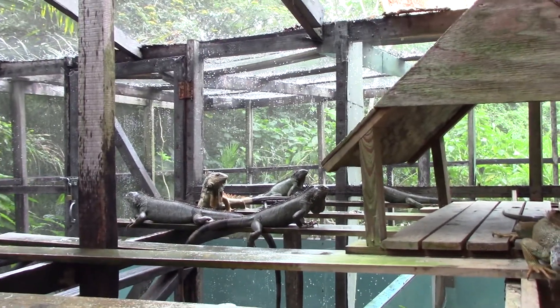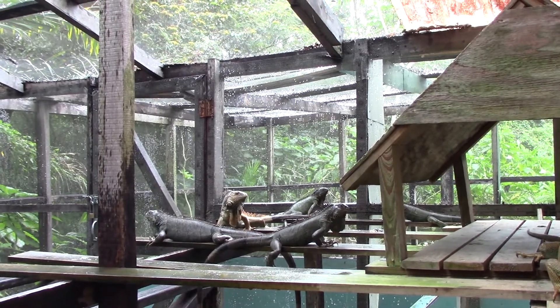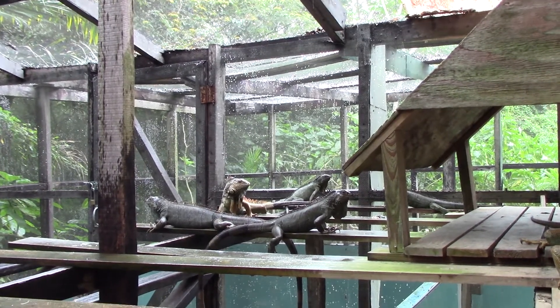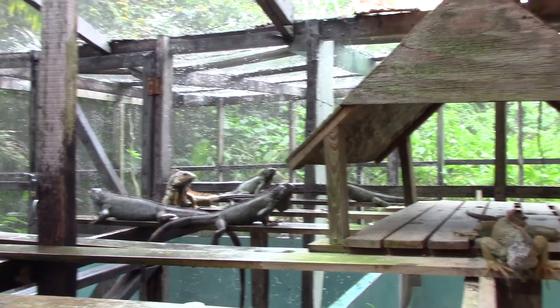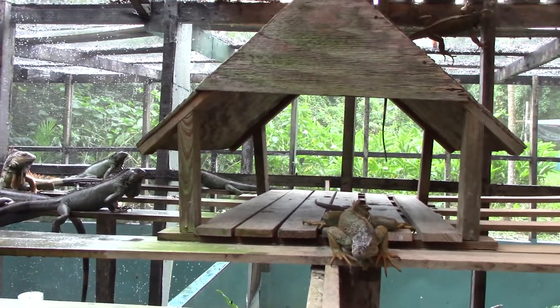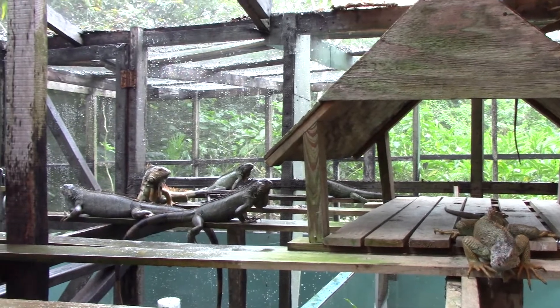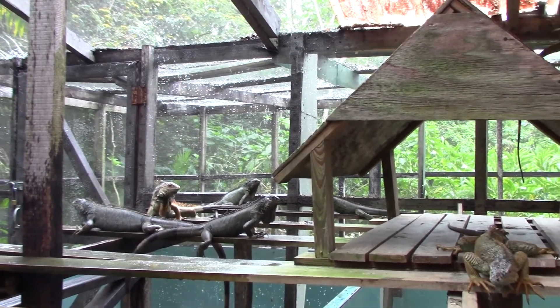Hi Video Diary, we're in Belize still. We're at the San Ignacio Hotel at the Iguana Conservation Project. We've just been let into the pen where they look after them — a cage, a Jurassic cage — and we're allowed to touch them and pick them up, so we'll show you what happens in a minute.